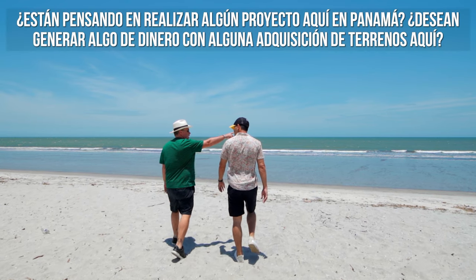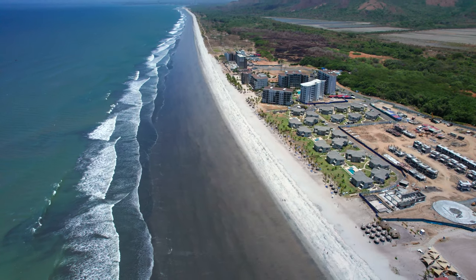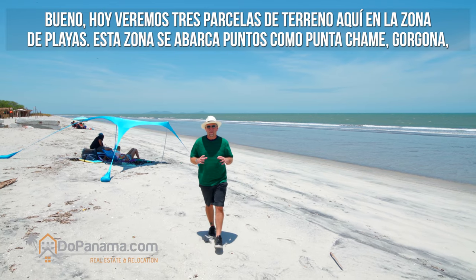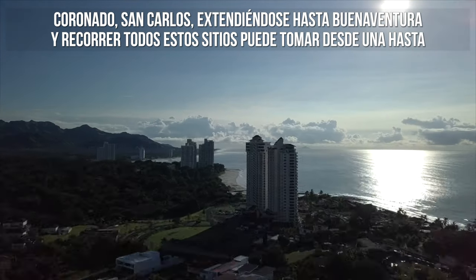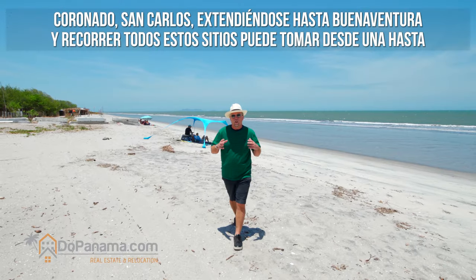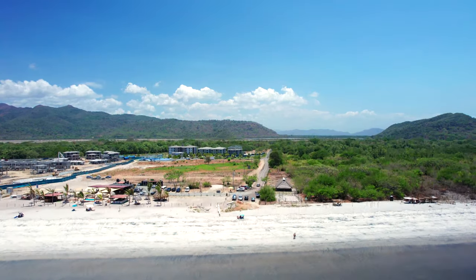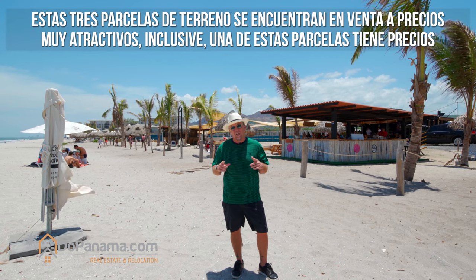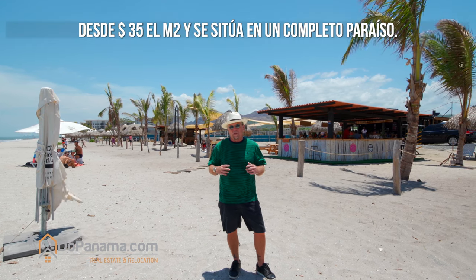Are you thinking about doing a project here in Panama, or maybe you're looking to park some money by doing some maintenance-free land banking? Today we're going to look at three pieces of land out in the beach towns area. This area runs from Punta Chame through Gorgona, through Coronado, San Carlos, all the way down to Buena Ventura — about one to two hours from Panama City. These three land parcels are listed at three very attractive price points, even one at only $35 a square meter.